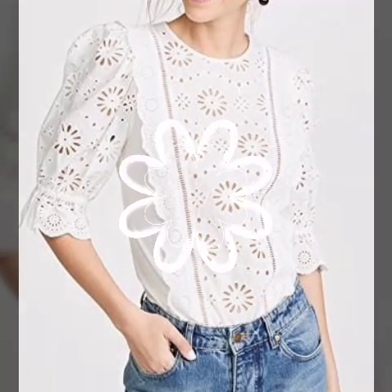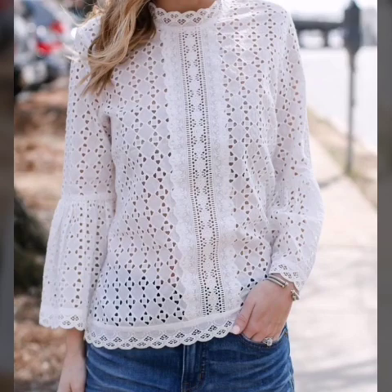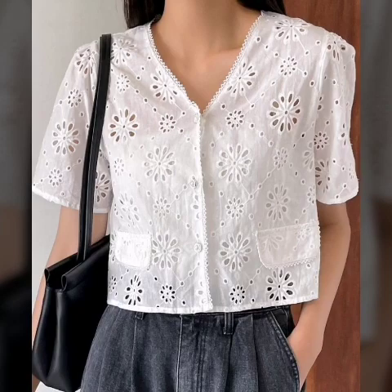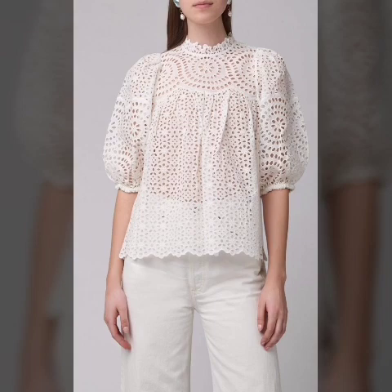Assalamu alaykum viewers, welcome back to my YouTube channel. Today's video introduces beautiful white chicken blouses design ideas. Different designs and different style ideas are in this video — check out our chicken blouses.